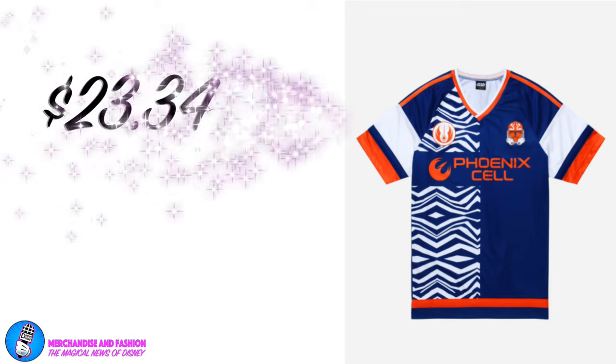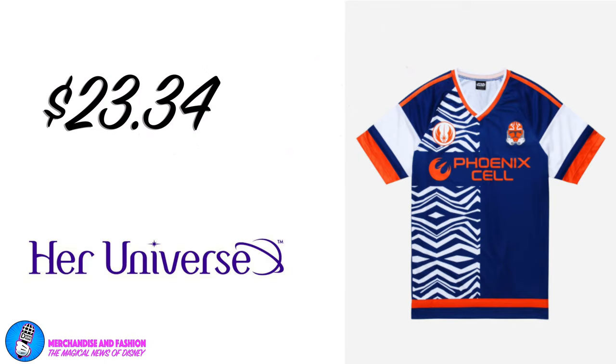In the lucky number 7 spot, it's the Clone Wars Ahsoka Tano Phoenix Cell soccer jersey. From the Republic to the Rebellion to the Fall of the Empire, Ahsoka has seen it all and stayed loyal to her friends in Phoenix Cell. This Star Wars soccer jersey features the Phoenix icon on the chest next to Phoenix Cell lettering, a Jedi Order patch, and a Clone Trooper helmet painted like Ahsoka's facial markings. On the back is Tano lettering over a 41. Available for $23.34 at heruniverse.com.